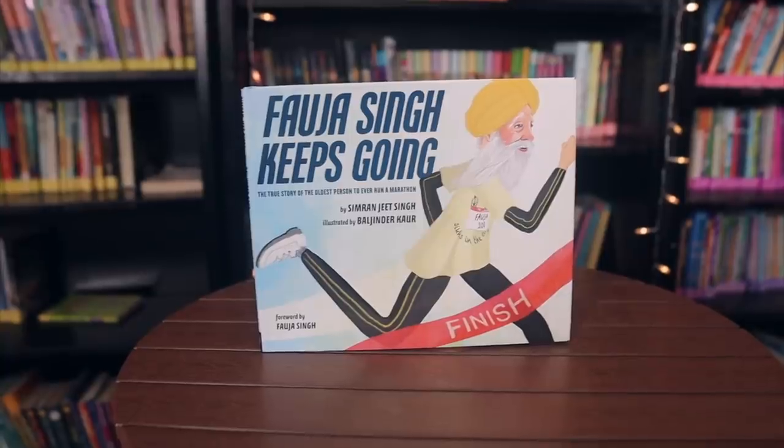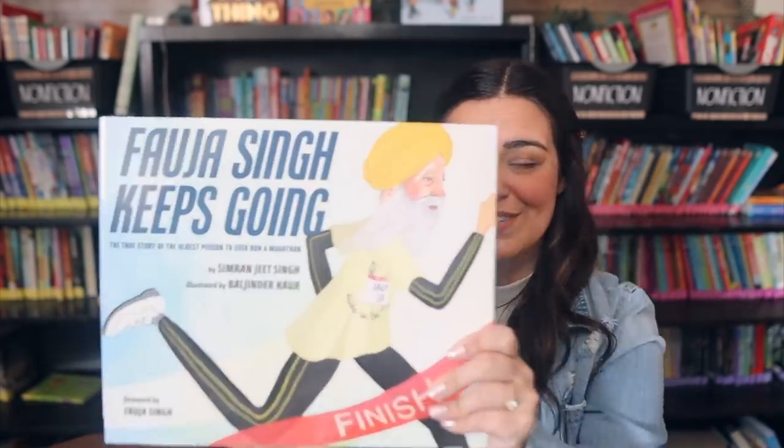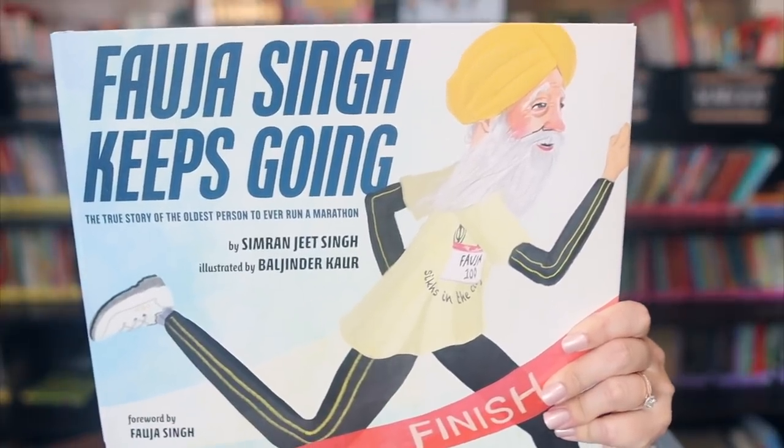This next one is about Ella Baker — a narrative nonfiction book. Then I have Fauja Singh Keeps Going: The True Story of the Oldest Person to Ever Run a Marathon, which was also recommended at a couple of conference sessions. This looks so awesome and I believe it just recently came out.